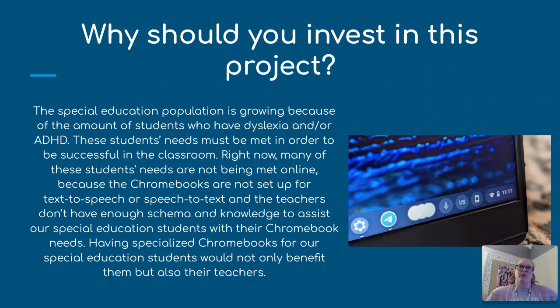Their teachers are frustrated because they don't have the tools, and students' grades are slipping. Having specialized Chromebooks for our special education students would benefit not just them but their teachers as well. It would help take some of that grunt work off of teachers — reading everything to students or having them orally respond — by having it already set up on their Chromebooks.